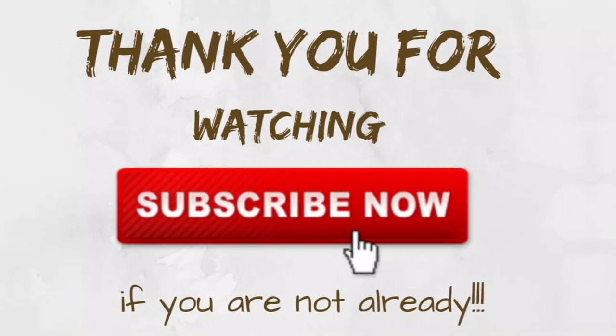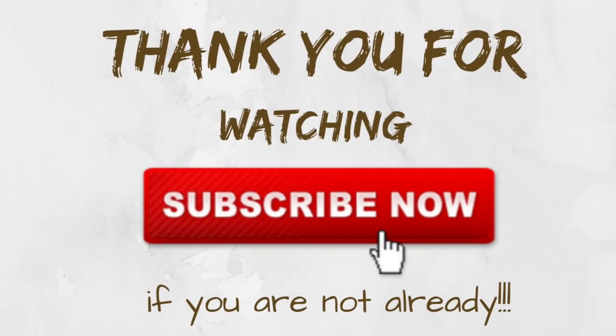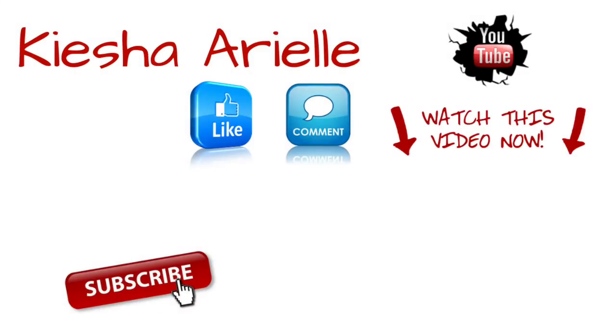I hope you enjoyed today's video. If you did, please be sure to like, comment, share, and subscribe if you aren't already. Until next week, Sunday at 5 p.m., we'll be right back here with another video.